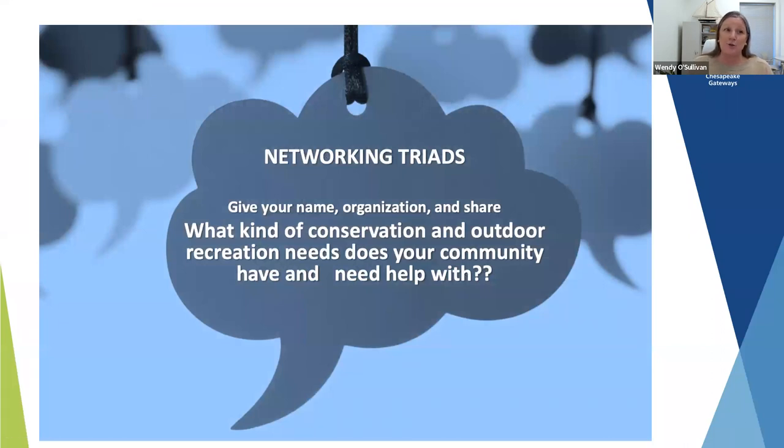We're going to do our network triads. I'm going to introduce Rebecca Stanfield-McCowan to help explain this process. She is the Director of the National Park Service Stewardship Institute, and she and Brent Mitchell — one of our partners — have been helping NPS Chesapeake make sure we're always grounded in collaboration and networking.